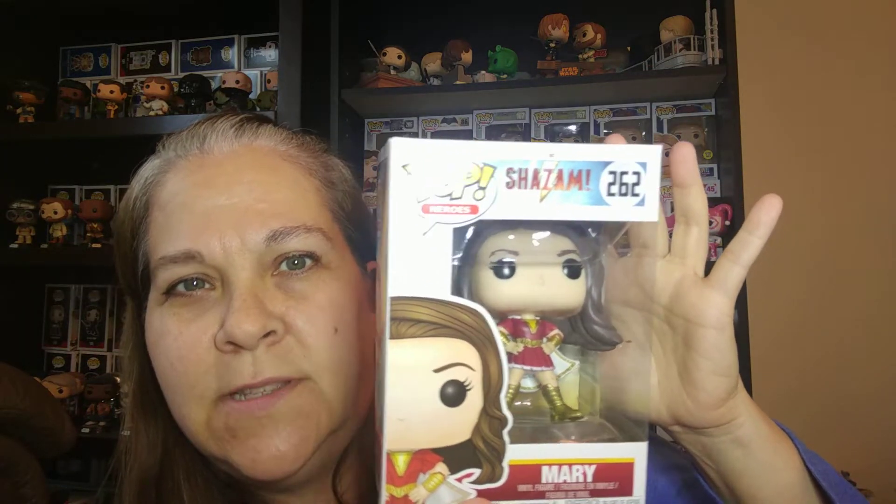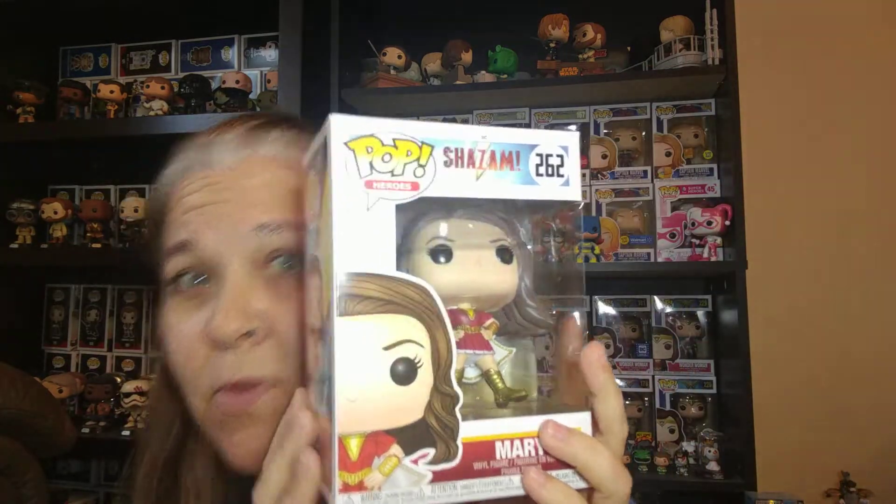I'm going to move the one in the protector down so I don't pull that one out. Next is Mary from Shazam, which I have not seen this movie yet, but it is definitely on my list of ones to watch. I like Zachary Levi and I am a DC fan. Mary's slightly out of her place in her box, so I'll fix her — not a big deal.